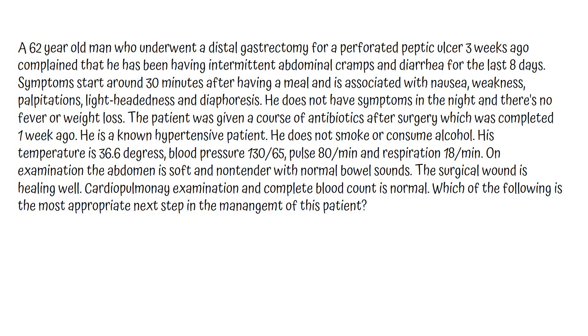He does not have symptoms at night and there is no fever or weight loss. The patient was given a course of antibiotics after surgery, which was completed 1 week ago. He is a non-hypertensive patient and does not smoke or consume alcohol. His temperature is 36.6 degrees, blood pressure 130 over 65, pulse 80 per minute and respiration 18 per minute. On examination, the abdomen is soft and non-tender with normal bowel sounds. The surgical wound is healing well. Cardiopulmonary examination and complete blood count are normal.